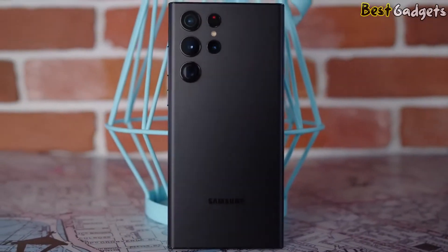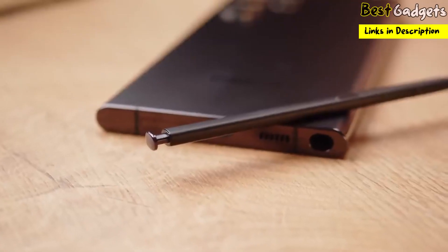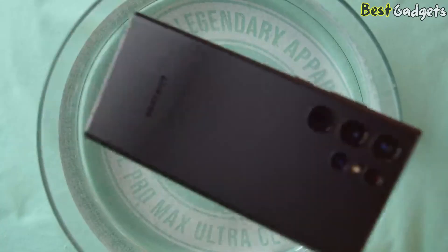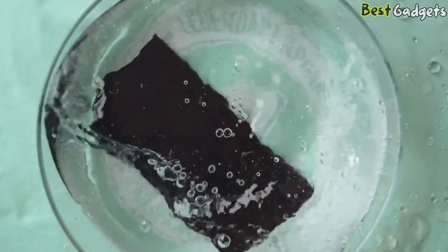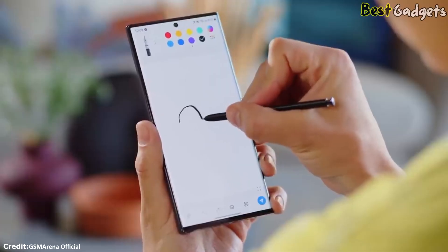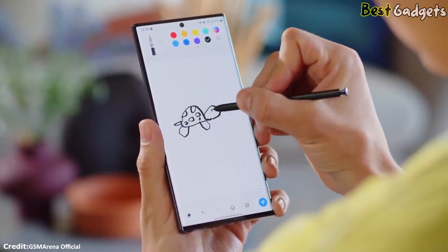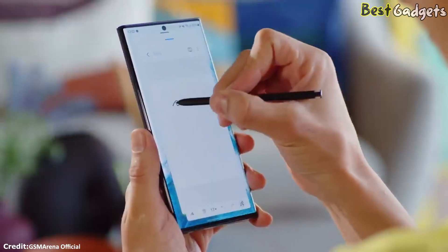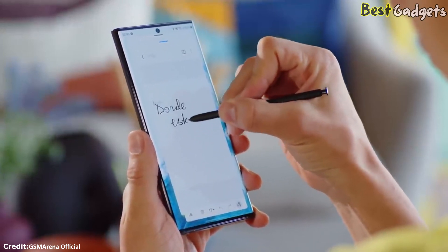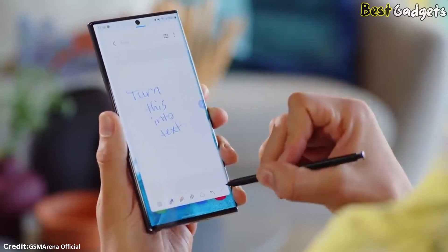More broadly, this is a large, stylish, and powerful smartphone. Its 6.8-inch AMOLED screen is to die for, with smooth motion, vivid colors, impressive brightness, and 500 pixels per inch resolution. The S Pen stylus is brilliant and gives you the kind of productivity previously only found with a Galaxy Note. There's a powerful 5,000 mAh battery, and while there's no power brick in the box, the Galaxy S22 Ultra supports up to 45W charging that can be bought separately.